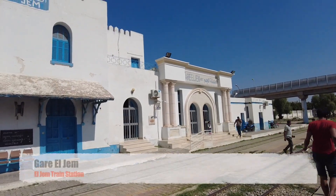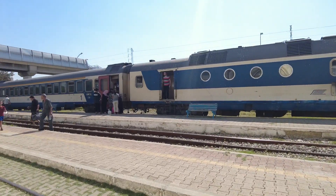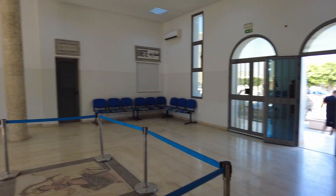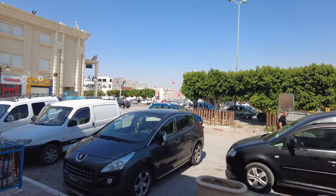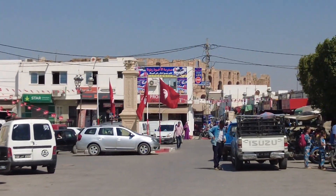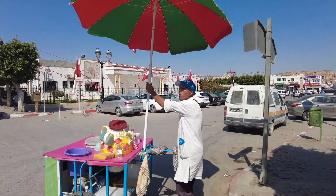We have reached the station of El Jem. This was our train. It's so sunny right now. It's a very small railway station, and right as you come out of the platform and exit the railway station, you have the first glimpses of the majestic amphitheatre.